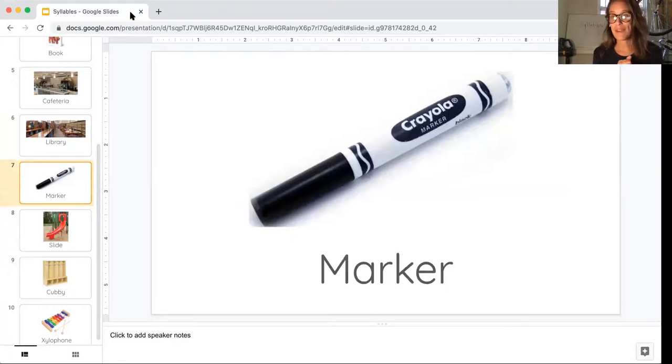All right, here we see something — we have a lot of these in our classroom. This is a marker. Say it with me. Marker. Marker. How many beats? Just two.